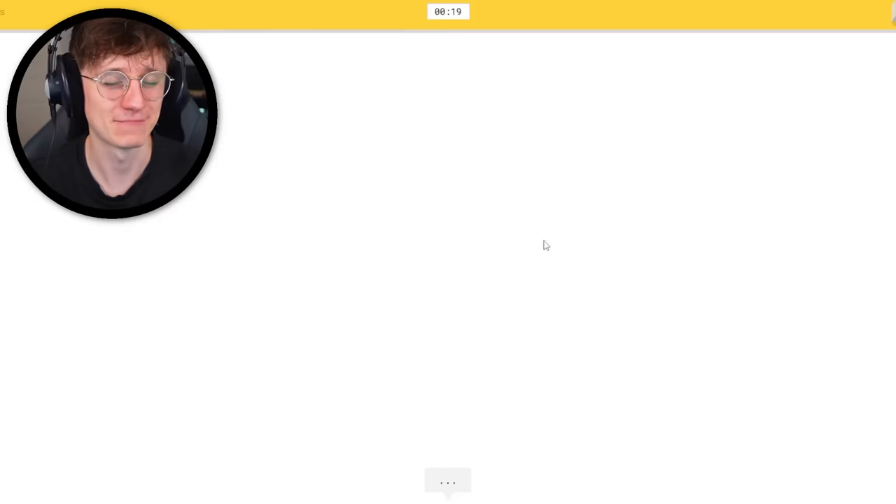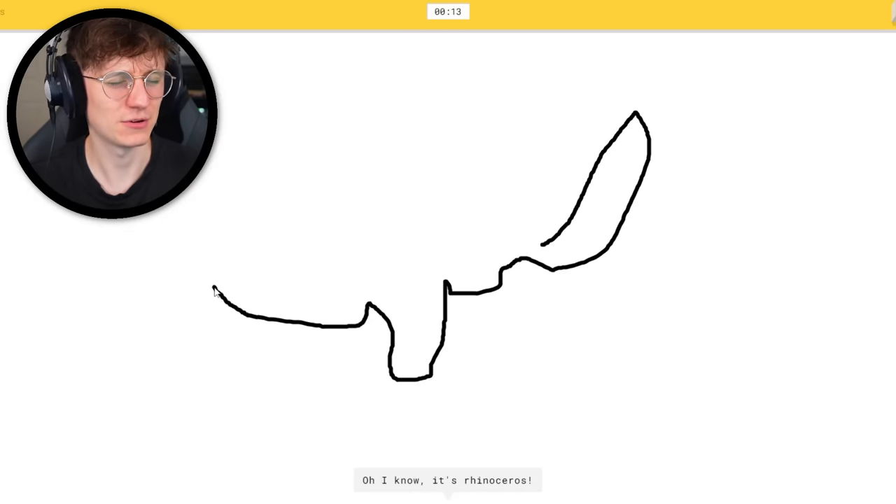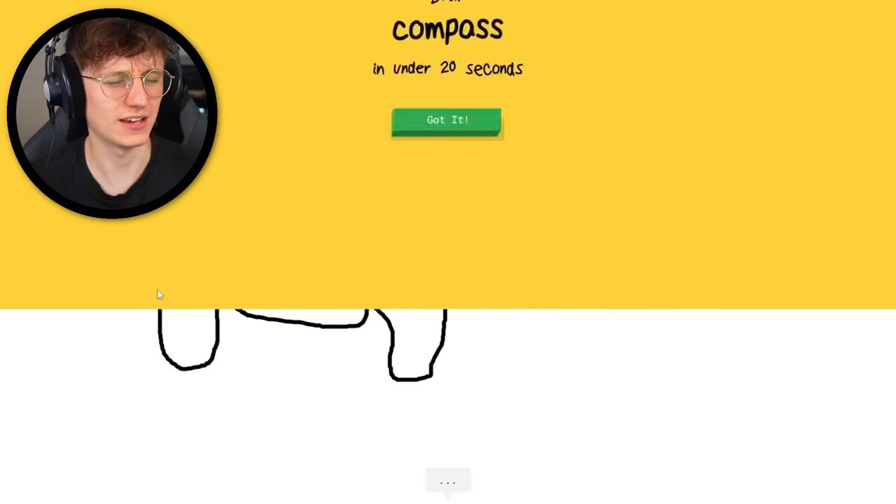Rhinoceros — now that's hard. Do the horn to begin with. I see mountain, or hockey stick. A leg. Or screwdriver. A bit of a belly. It's rhinoceros — it got it so quick! Why am I most efficient when I can't see?